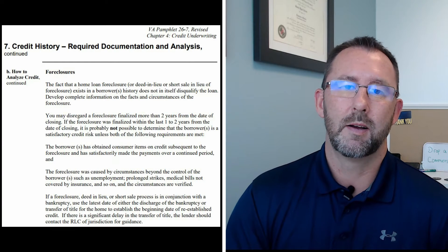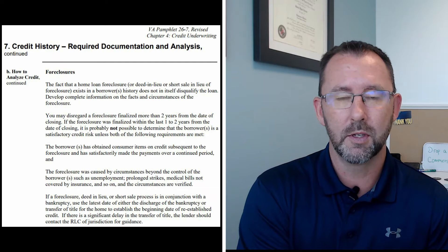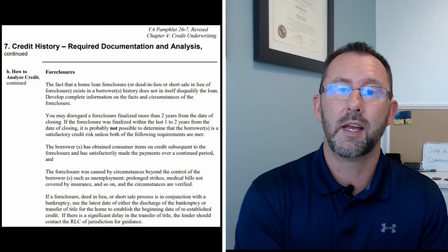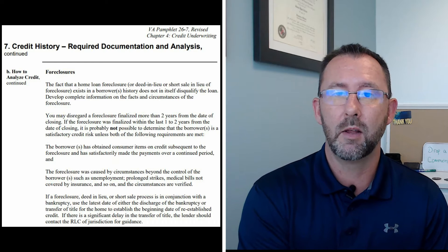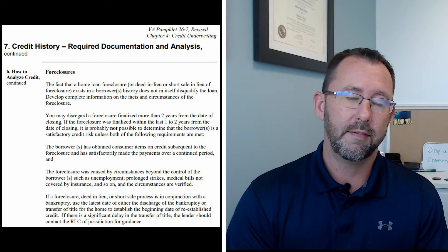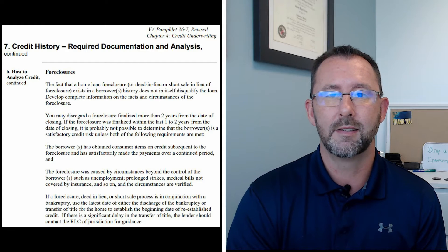All right, what's going on my veteran friends? I want to do a quick video today for everyone about purchasing after foreclosure. A lot of people are scared and they don't know the information, so I'm going to talk about the qualifications for purchasing with the VA loan after having a VA loan on a previous home which unfortunately went into foreclosure. A lot of people aren't sure if they can buy and how much they can qualify for, so I'm going to discuss that here today.